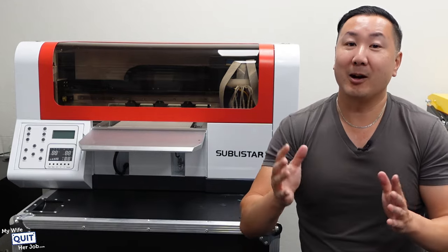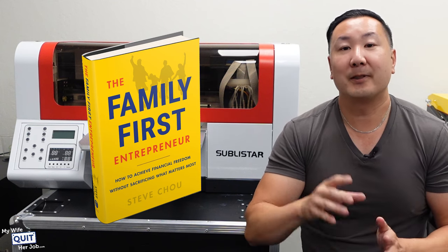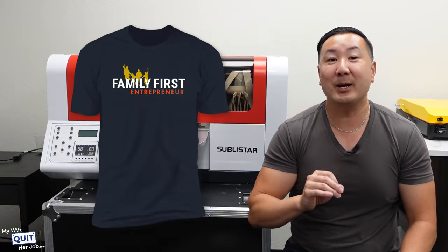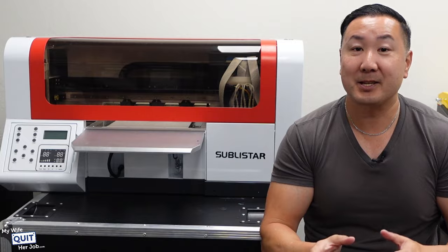But most importantly, how does it print? You all know that I launched my Wall Street Journal best-selling book, The Family First Entrepreneur, not too long ago. For the rest of this year, if you buy The Family First Entrepreneur and take a photo of yourself at the bookstore with it, I'll send you a custom-printed t-shirt with my new Sublistar printer. And just for fun, I'm going to walk you through the process right now.